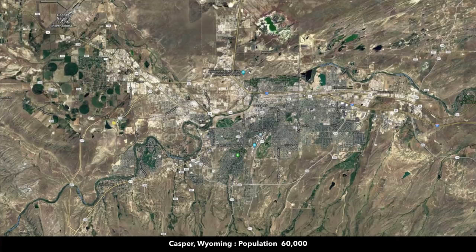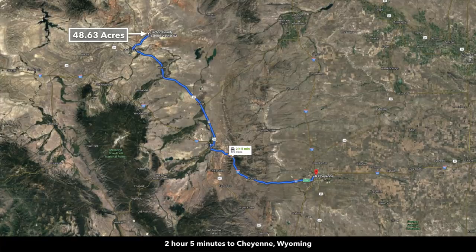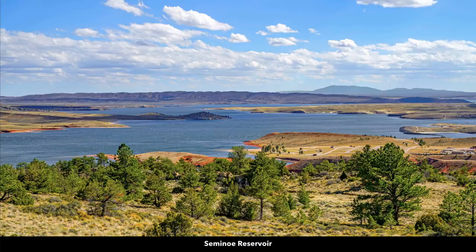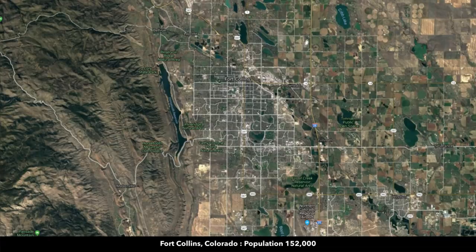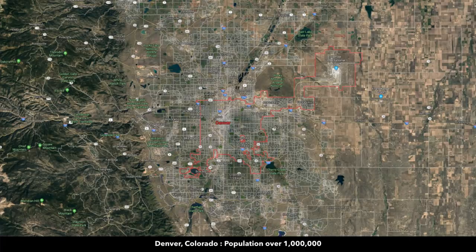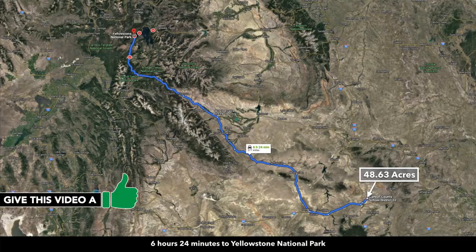About an hour and 40 minutes away is Casper, Wyoming, population around 60,000 — the second largest city in Wyoming — with the North Platte River running through it. A little over two hours away is Cheyenne, Wyoming, the largest city in the state with a population over 90,000. The Seminole Dam, Seminole Reservoir, and Pathfinder Reservoir are all within about an hour and a half to two hours from the property. To the south, you're about two hours and 30 minutes from Fort Collins, Colorado (population 152,000), and about three and a half hours from Denver (population over a million), which has an international airport — the most likely fly-in option with direct flights from almost anywhere in the US and beyond. To the northwest, you're a little more than five hours from Grand Teton National Park, and about six and a half hours from Yellowstone National Park.